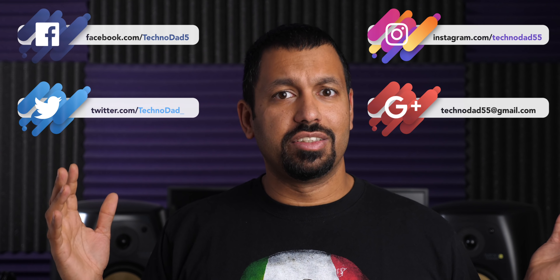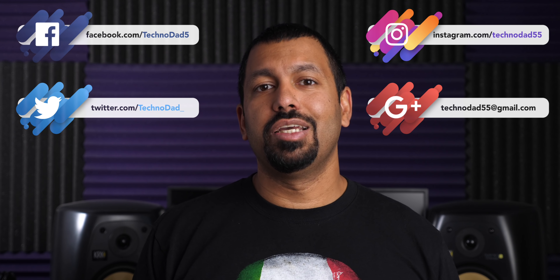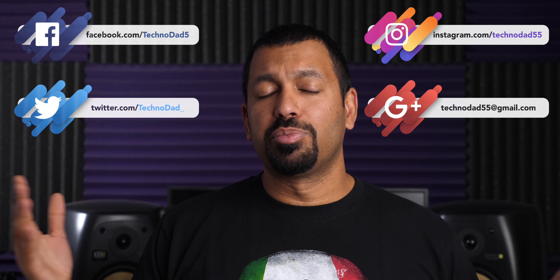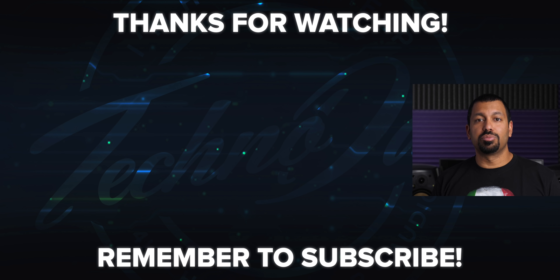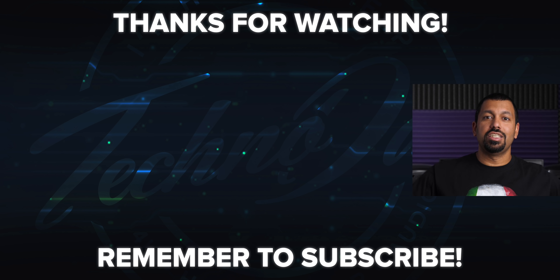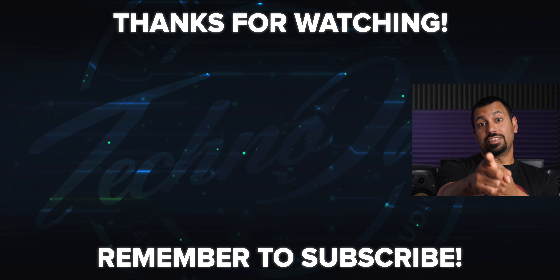That's pretty much it for this video. If you're buying a new AVR this year, let me know down in the comments. And if you want me to get this in for review, definitely let me know in the comments too. Don't forget to hit me up on social or email. Go ahead and smash that like button and don't forget to subscribe. Once again, my name is Chana D — I'm your Techno Dad. I'll see you next time.